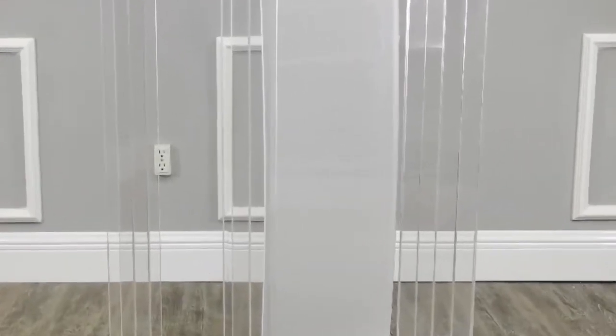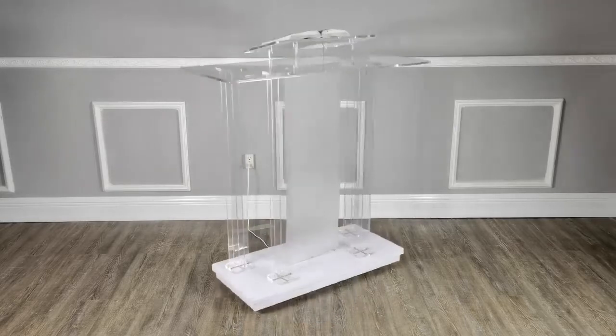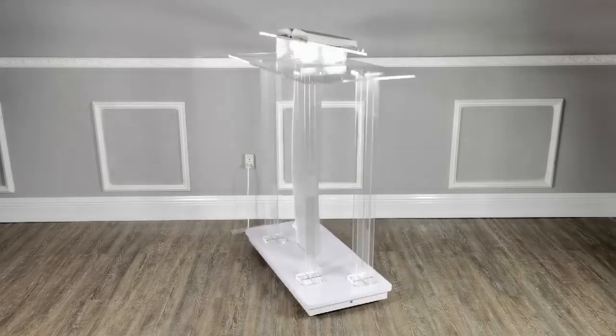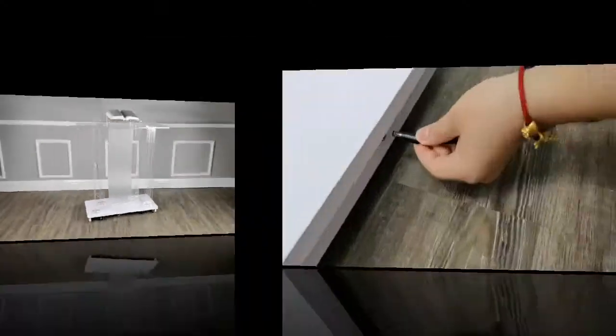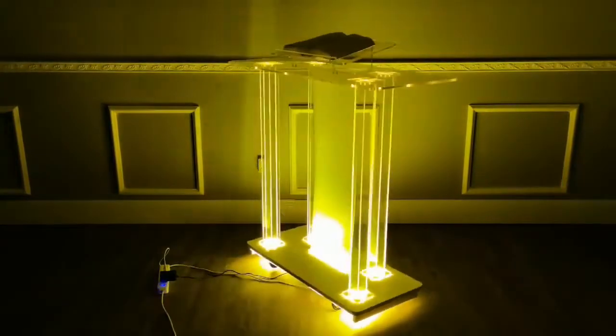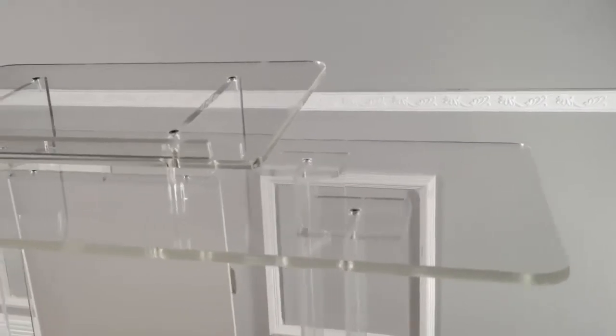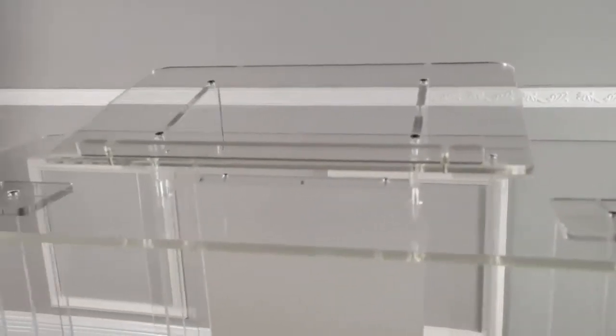Thank you for buying this 21061 Deluxe Podium with LED lighting from fixture displays. This podium is made from solid materials, 10 millimeter thick acrylic on the top, and a solid base that is made from MDF with white melamine coating on the base.